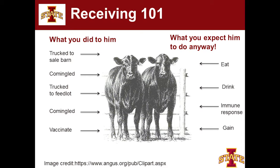Let's start by talking about receiving 101. Everything on the left is what you did to this poor calf. You took him away from his mama, put him on a truck — in Canada, you may have trucked him 48 hours or more to get to the feedlot. You probably took him to a sale barn where he met lots of new friends with fun diseases. Then you put him on a truck and brought him to the feedlot. We try to minimize stress, but we're a segmented industry — we have to move animals from point A to point B.